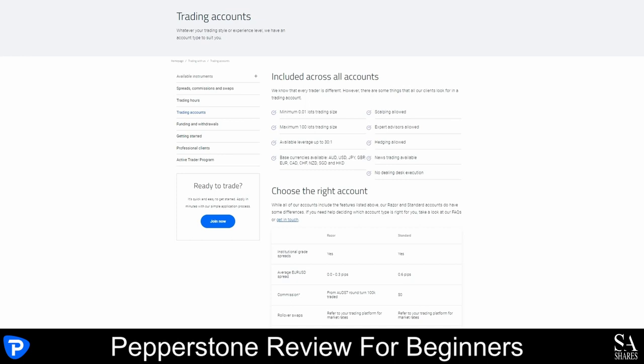The Razor account offers spreads starting at 0 pips and is recommended for scalpers and algorithmic traders. The Standard account is a beginner-friendly account with spreads starting at 0.6 pips. The Pepperstone demo account can be used on MetaTrader 4, MetaTrader 5 and cTrader, and you can also specify the type of account you want to try in a virtual trading environment. Their swap-free account is for clients of the Muslim faith and offers spreads starting at 1 pip along with support for scalping, hedging and EA trading.